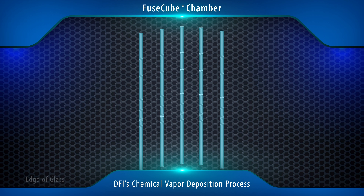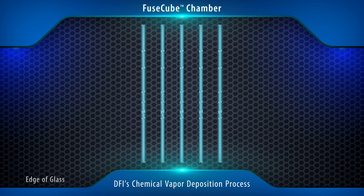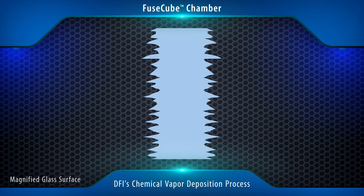Diamond Fusion is a protective coating that fills in those pores, creating a permanent seal so water and contaminants cannot penetrate the surface. Having Diamond Fusion applied at the factory level is important because it's done through DFI's fused cube fabricators in a controlled environment using our proprietary chemical vapor deposition process, or CVD.